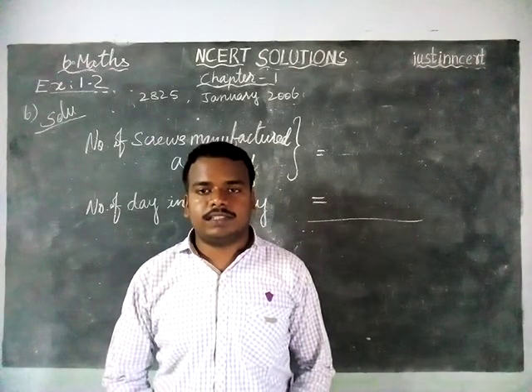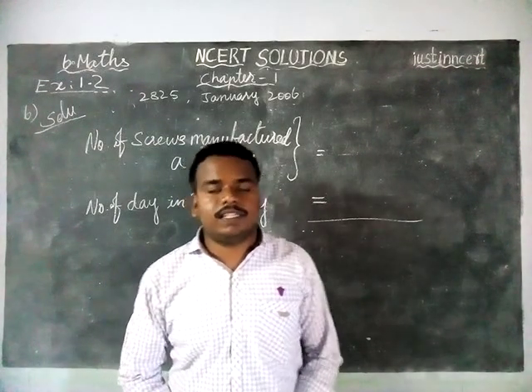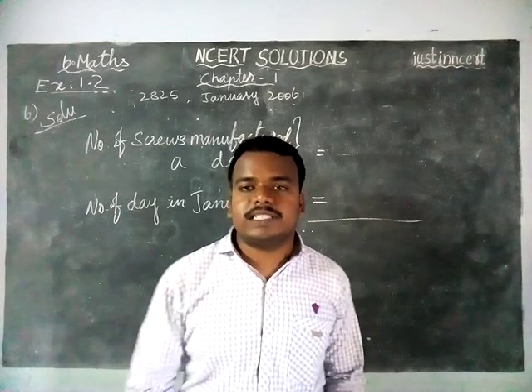Hi students, welcome to NCRT Solutions. In this video, we are going to see 6th math exercise 1.2, 6th posting.